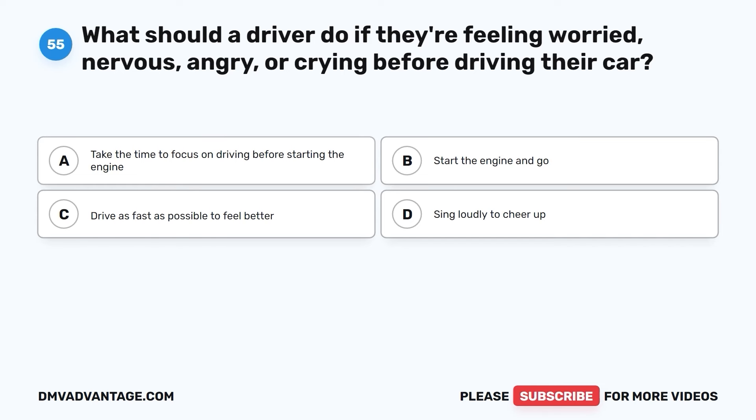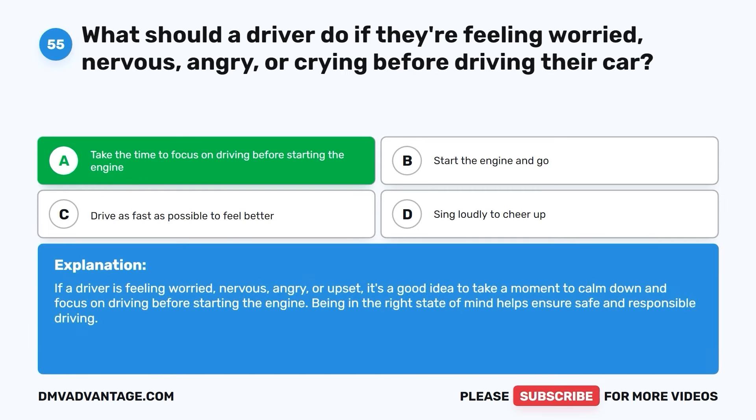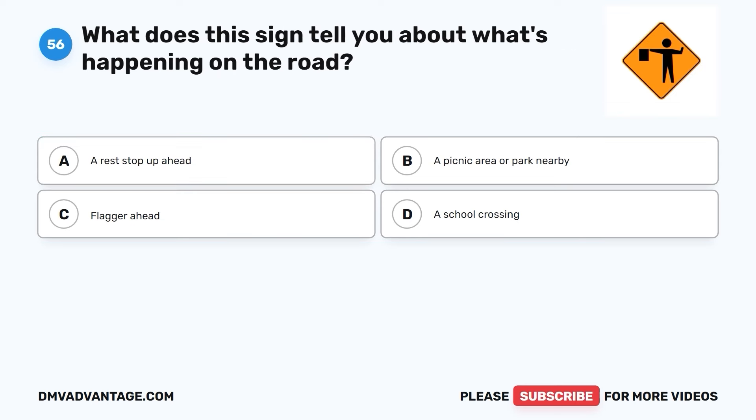Question fifty-five. What should a driver do if they're feeling worried, nervous, angry, or crying before driving their car? A. Take the time to focus on driving before starting the engine. B. Start the engine and go. C. Drive as fast as possible to feel better. D. Sing loudly to cheer up. The correct answer is A. If a driver is feeling worried, nervous, angry, or upset, it's a good idea to take a moment to calm down and focus on driving before starting the engine. Being in the right state of mind helps ensure safe and responsible driving.